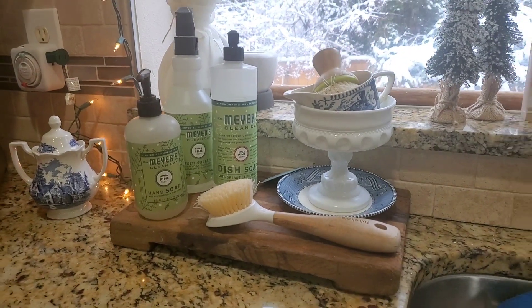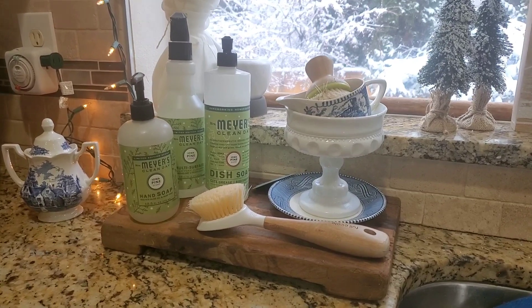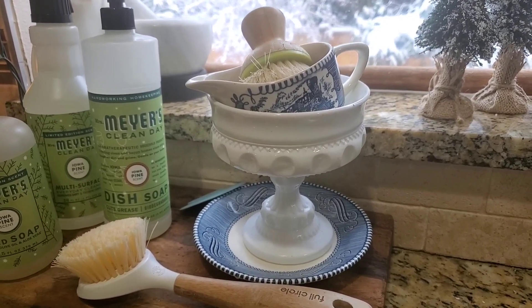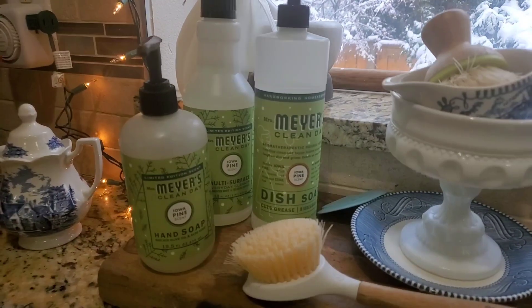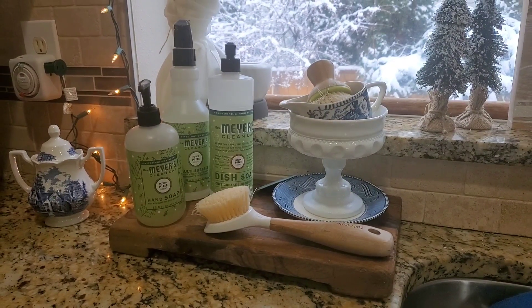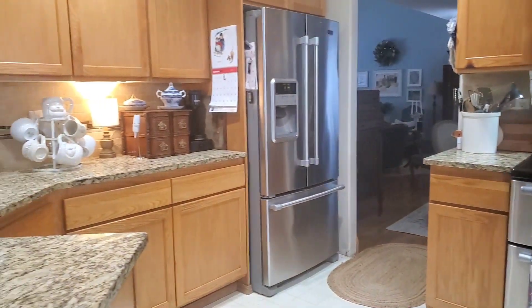I am loving this little setup on the side of my sink. I found this wood block at Magnolia Market in Texas, and I got this idea from Monica Rose to put some dishes inside of a bowl — that has been so neat. I love this Mrs. Myers collection; the Iowa Pine scent smells so good.